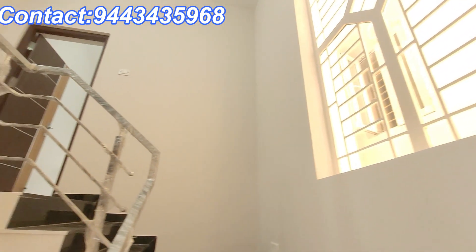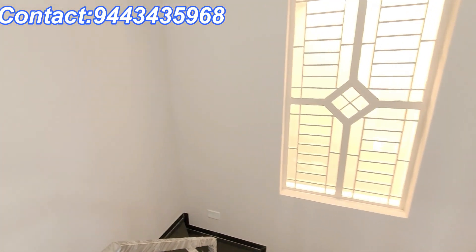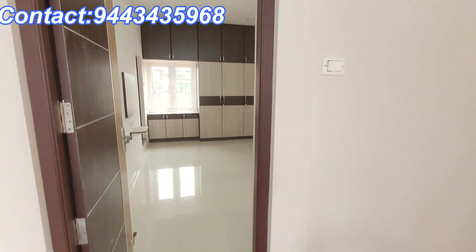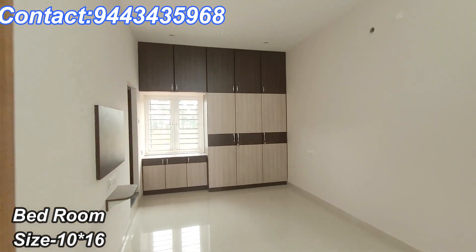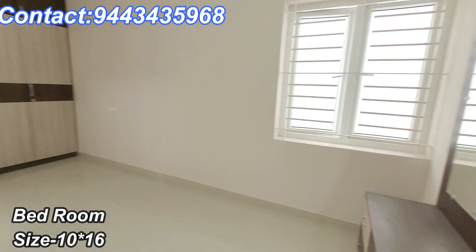If you want to go to the other side of the room, we can see the steps on the side. There is a nice window in all rooms. We have two bedrooms on the top floor.